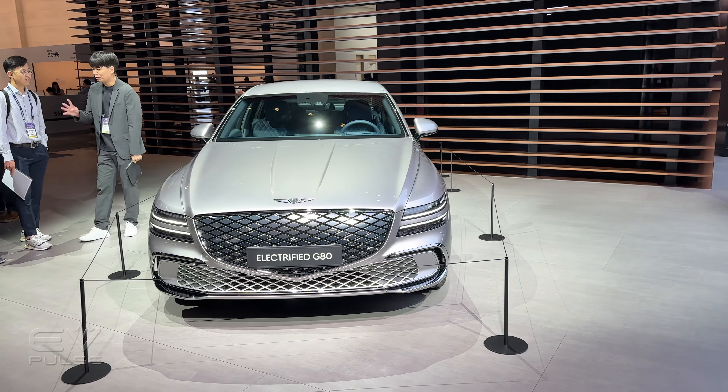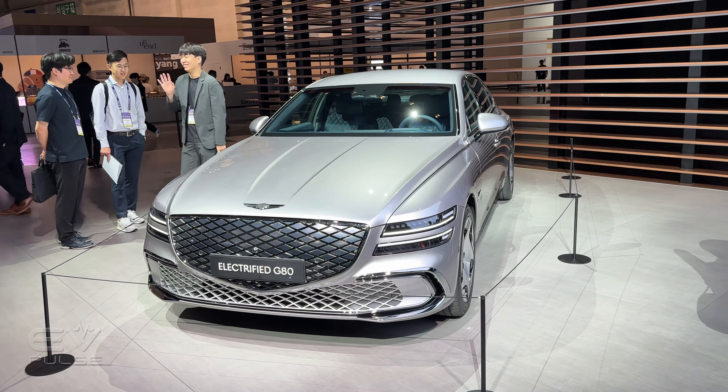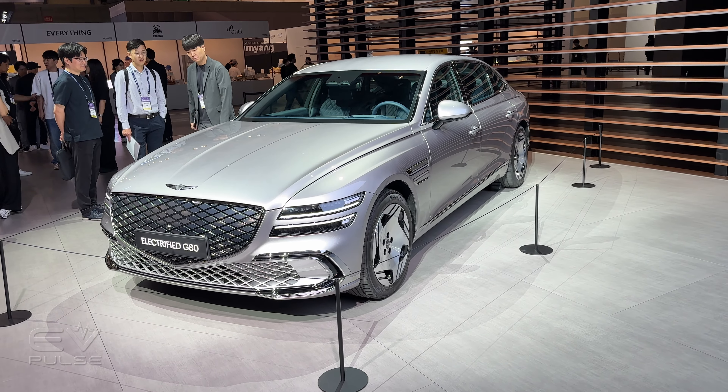The biggest change they've made to this vehicle is they've increased the wheelbase by 130 millimeters — that's roughly five inches — and they've done that to improve passenger space in the back seat.